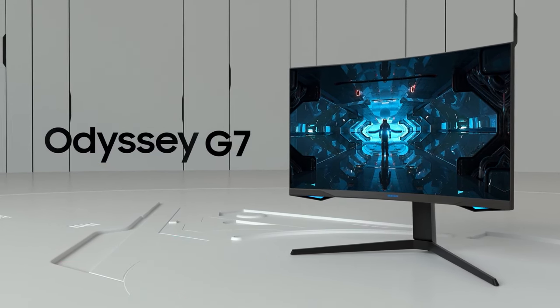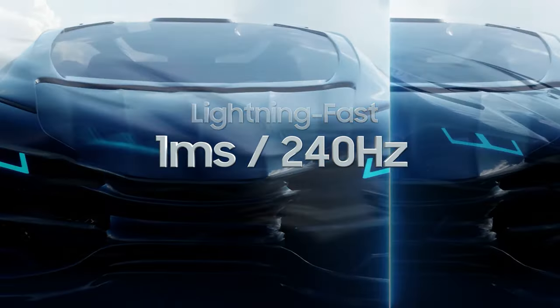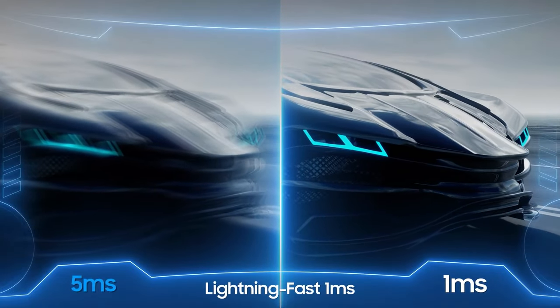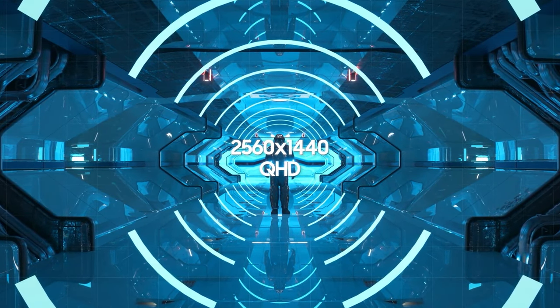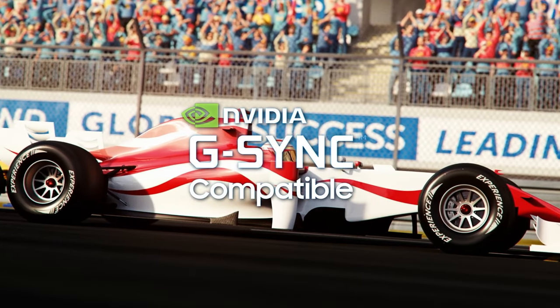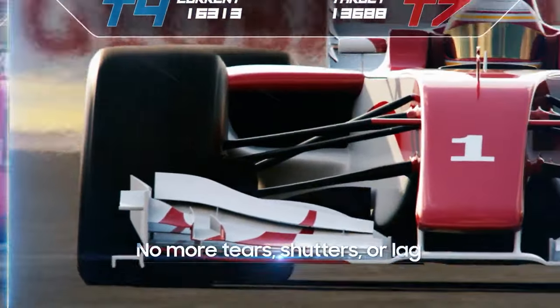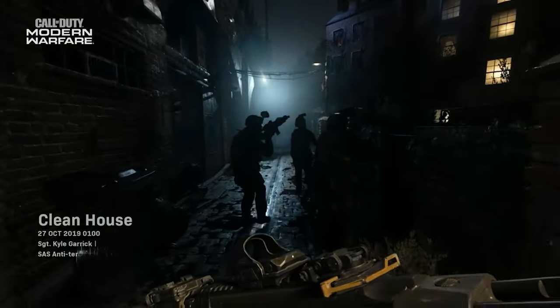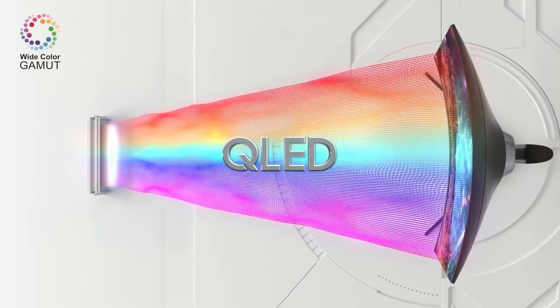Next up is the best gaming monitor: the Samsung LC32G75TQSNXZA. This is an excellent gaming monitor with fantastic performance. Gamers will appreciate the excellent response time and crisp 1440p resolution. It has a 240Hz refresh rate with native FreeSync support and G-Sync compatibility, meaning fast-moving games will look smooth. The response times are excellent, so you'll be able to compete at the highest level in twitch shooters like Call of Duty.